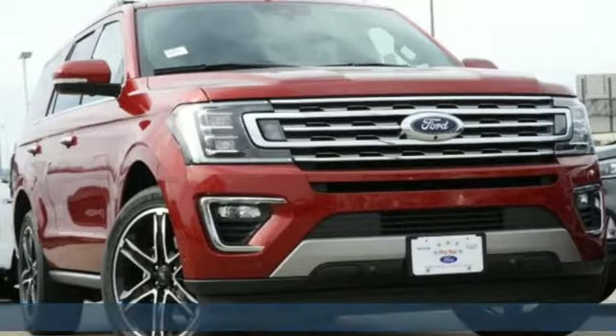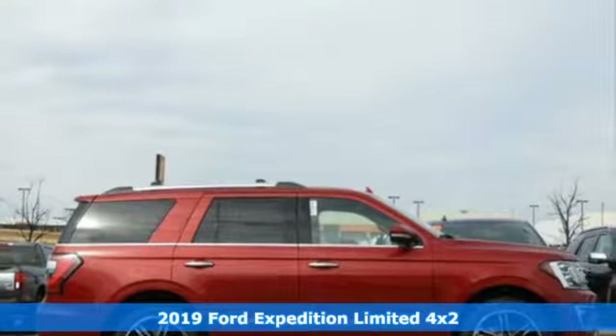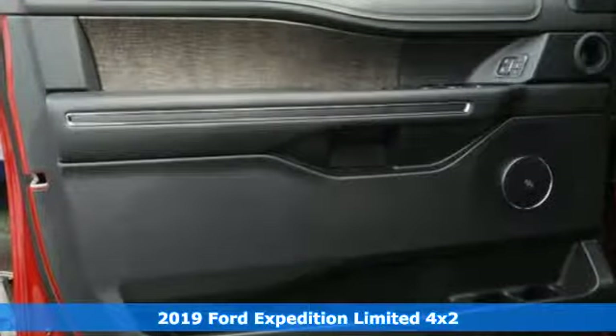It's a new 2019 Ford Expedition. Ford, where tradition meets innovation. It's equipped for all your driving needs and wants.